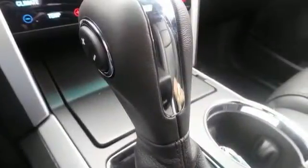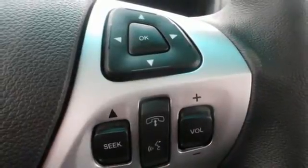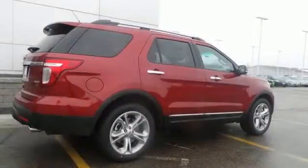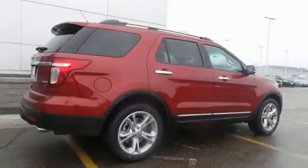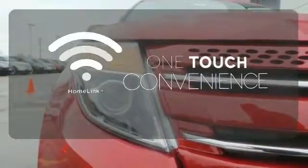Plus, you can pack in more fun with a third-row split bench seat and ample cargo room. LED tail lamps, dual-chrome exhaust tips, and privacy glass add to its stylish exterior. With Homelink, one touch makes your arrival as welcoming as if you'd never left.